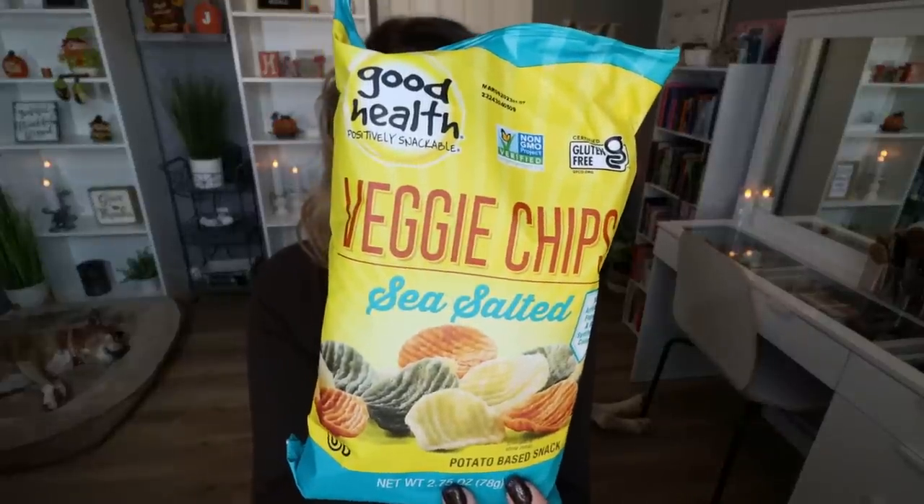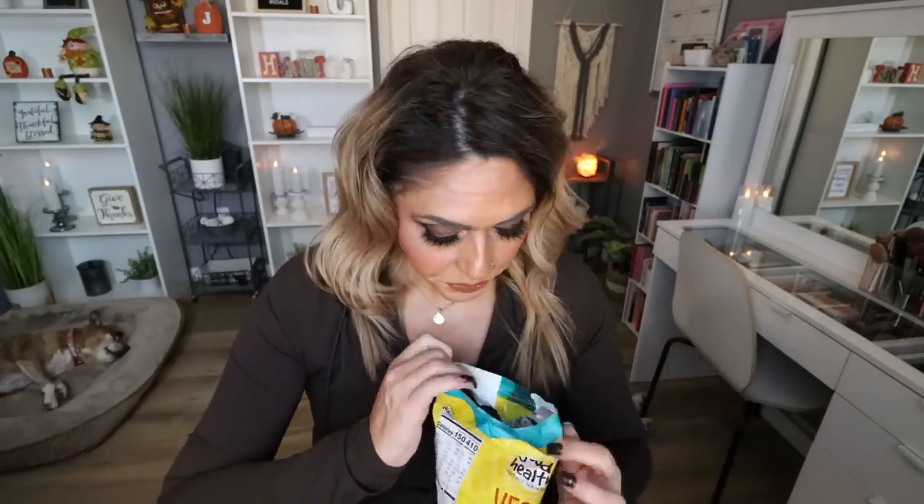This is a brand I've picked up a few times from Dollar Tree — Good Health Snacks. These are the veggie chips, sea salted, with no artificial flavors and no synthetic colors. There are three servings in the bag at 150 calories per serving, or 410 for the entire bag. A serving is 28 grams, which is about 30 chips. Just as good as I remember — really crunchy and really flavorful. Anything from this brand is really delicious.